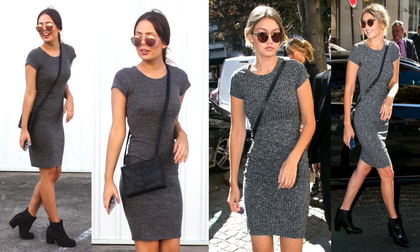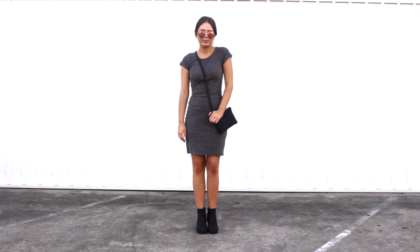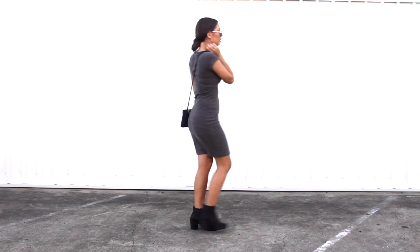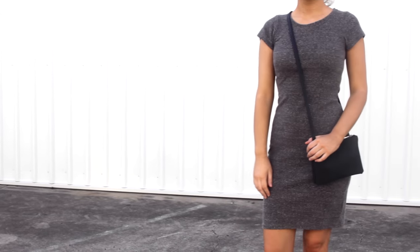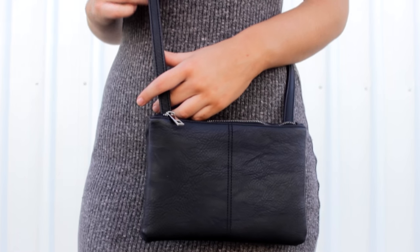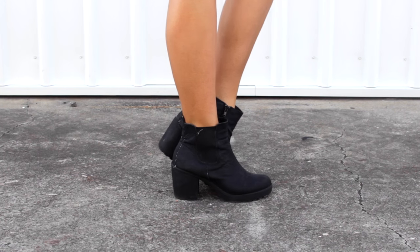I absolutely love this street style snap of Gigi because she looks so comfortable and effortless. Personally, I already had all these items in my wardrobe which made this a no-brainer for me. My dress is from Allie — I'm not sure if they'll still have it in stock because I got it almost a year ago now — but I'll try and link a similar item in the description below, where all the other items will be listed as well. All you need to go with it is a little black crossbody bag and your favourite pair of black booties. It's as easy as that.